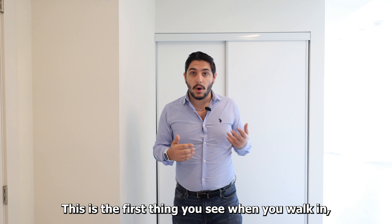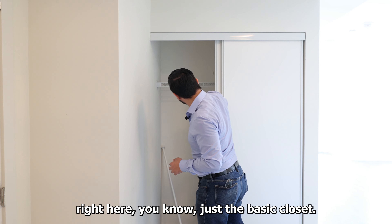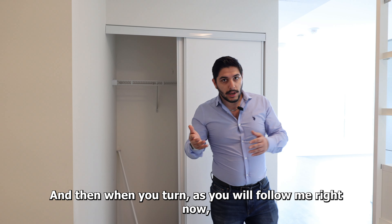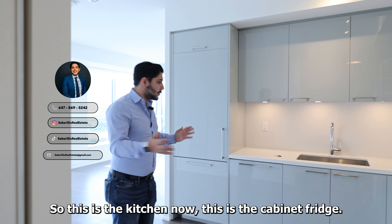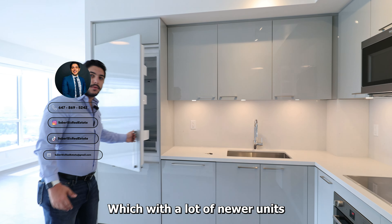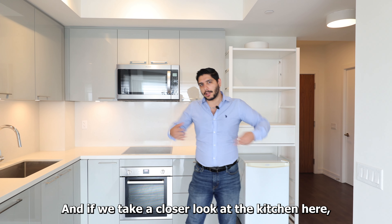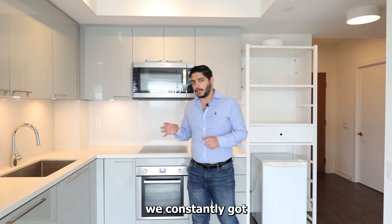In today's video I'm going to show you what you can buy for nearly one million dollars right at Young and Steels. I'm going to show you my latest sale — this two plus one unit I sold for $975,000 at one Grandview Avenue — and use it as an opportunity to talk about the market, the Toronto condo market, the area, the building itself. As always, this is Sam from Siberia 6 Real Estate. Contact information is in the description box.